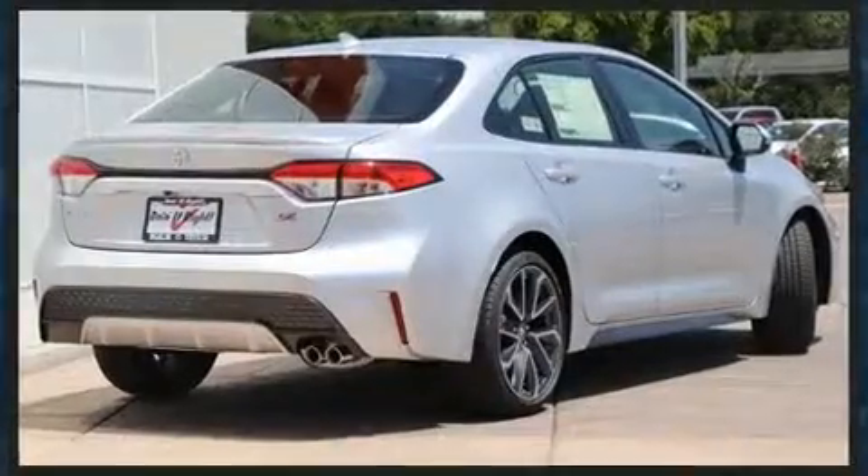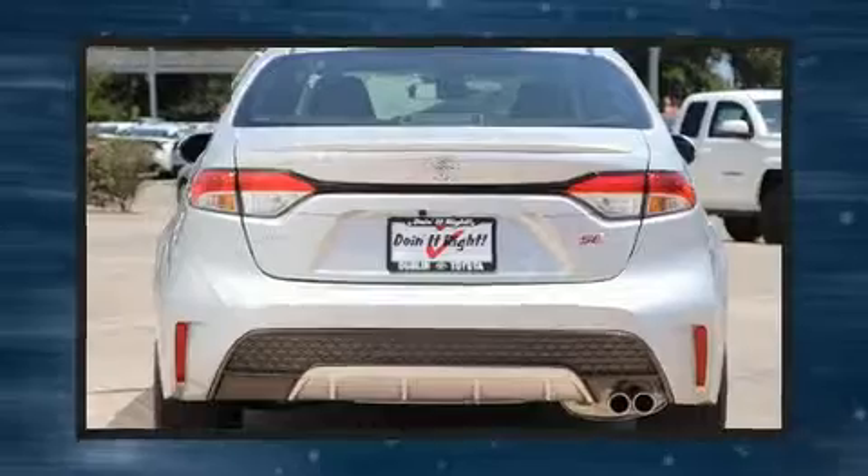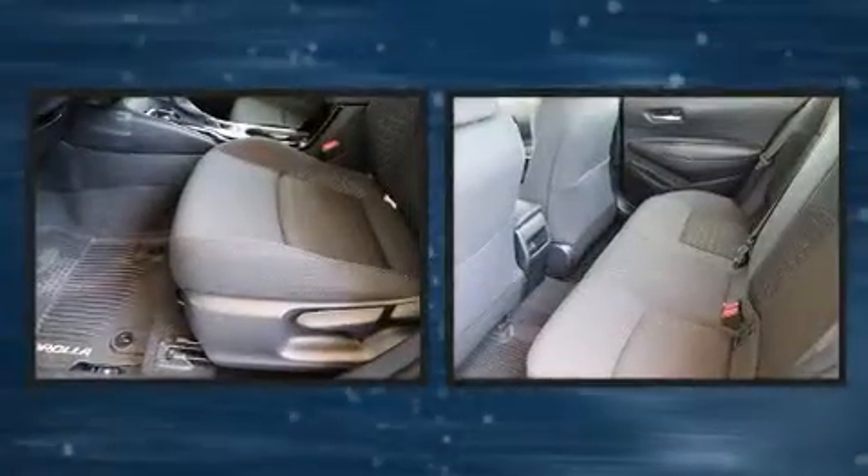Toyota prioritized comfort and style by including a tachometer, variably intermittent wipers, fully automatic headlights, and more.